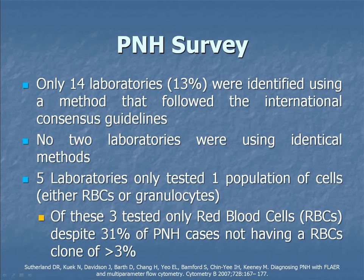We had three labs only testing red blood cells, but 31% of PNH cases don't have a red cell clone above 3%. The sensitivity of your assay becomes a really big factor if you're only testing one population — if it's not sensitive enough, you're not going to see anything. We also looked at the gating techniques being used and saw 14 different gating strategies for granulocytes, ranging from just using forward and side scatter — the 1980s called and they want their gating strategy back — to using a maximum of five antibodies just to gate.